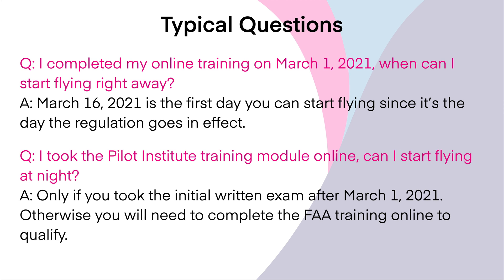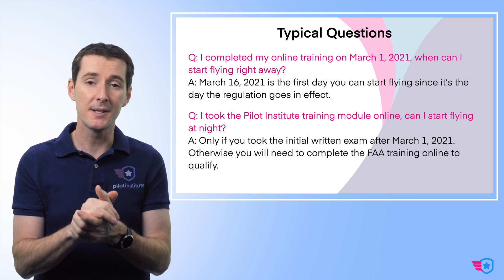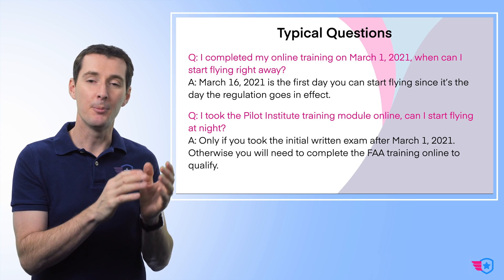Last question: 'I took the Pilot Institute training module online — can I start flying at night right away?' Only if you took the training module to get ready for the initial exam — at that point I'm teaching you how to answer night questions and then you'll take the initial exam, so yes, my training will count. But if you're doing it for recurrent purposes, then no, my training is not valid for legal compliance. It's still good and will give you a lot of really good information, but you still have to do the FAA training online. If you have additional questions, leave them in the comments and I'll be happy to answer them. Fly safe — make sure you put these two dates on your calendar, understand how this works, and tell other people.